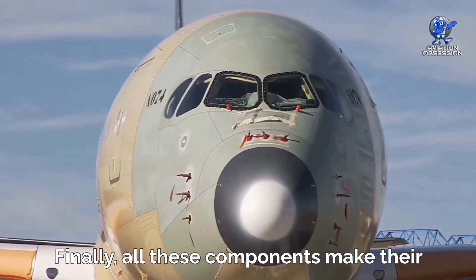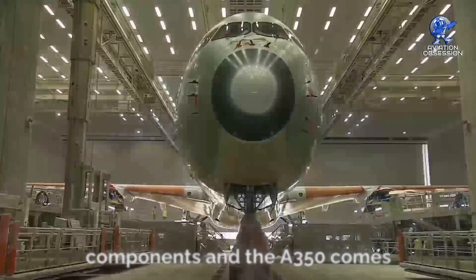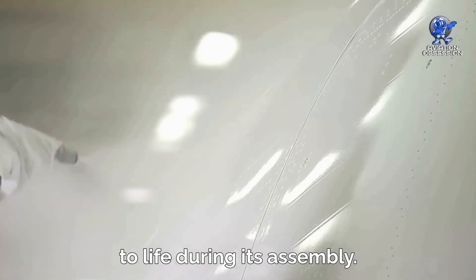Finally, all these components make their way to Toulouse, where the final wing components are added and the A350 comes to life during its assembly.